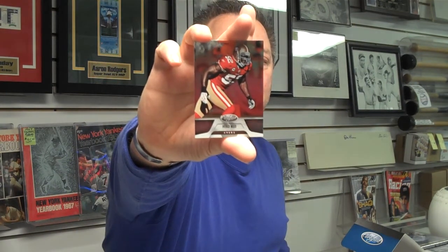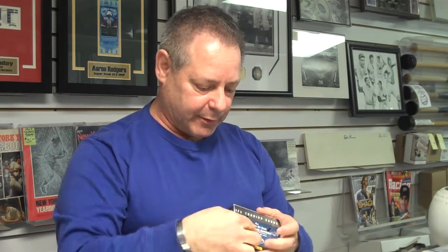And the final pack in box number one. Here's a Patrick Willis card, San Francisco 49ers defensive player — he's having another marvelous year. The 49ers have gotten off to one of their best starts in many, many years.